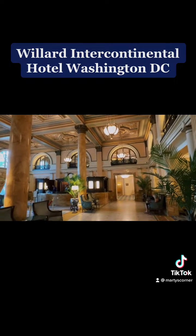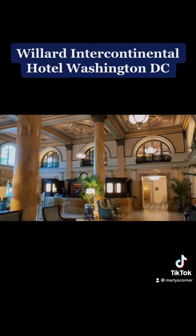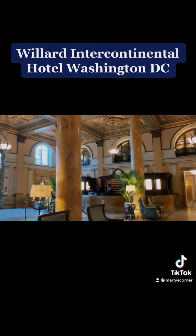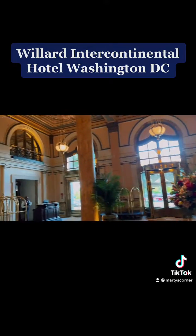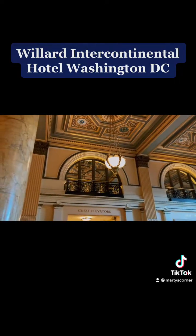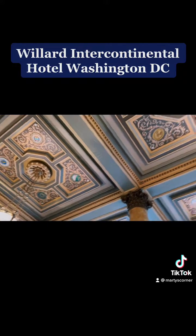The basic room during the week goes for about $350, all the way up to the presidential suite, which goes for a whopping $7,000 a night. But look at this lobby — unbelievable.